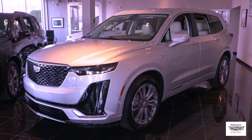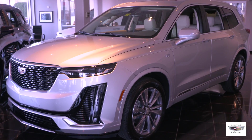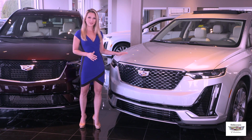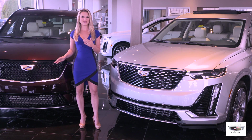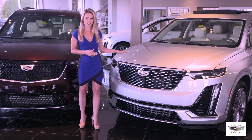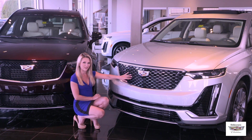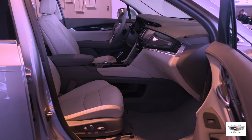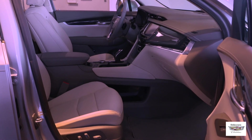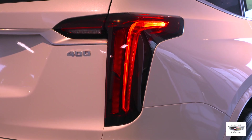The 2020 XT6 Premium Luxury front-wheel drive model starts at $53,690 including destination. Differences between the Premium Luxury and the Sport trim levels are designed to best suit the driver's needs and personality. The Premium Luxury model features brushed silver Galvano exterior highlights and front grille, and on the inside of the vehicle are authentic exotic wood interior accents, and on the back of the vehicle are ruby red tail lamp lenses.